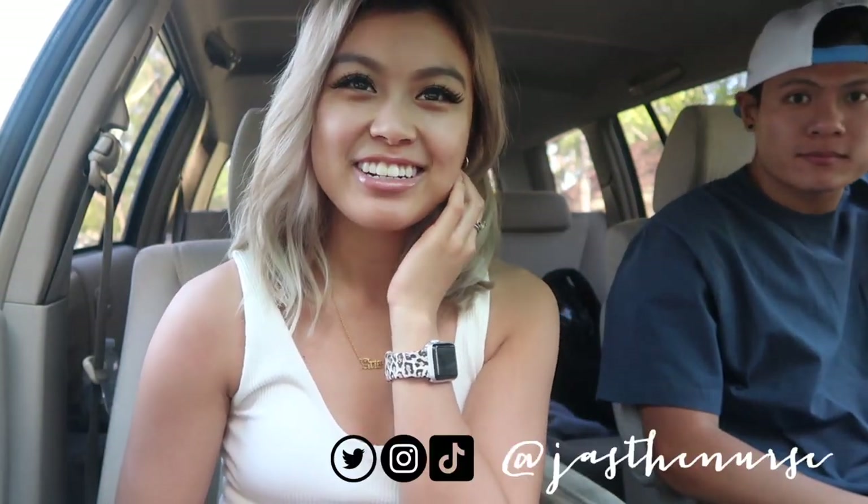Hey, what's up everyone, welcome back to another video. For those of you who don't know me, my name is Jasmine, and I'm Alex. If you don't follow me on my social media at JazzaNurse, don't forget to follow me. Right now it's gonna be a very exciting day — we are out looking at apartments. A lot of people are gonna think we're gonna move in together, but it's actually just me.